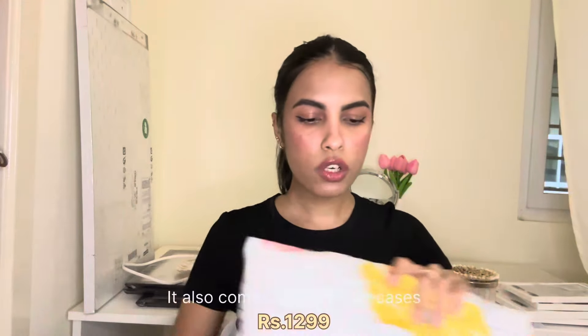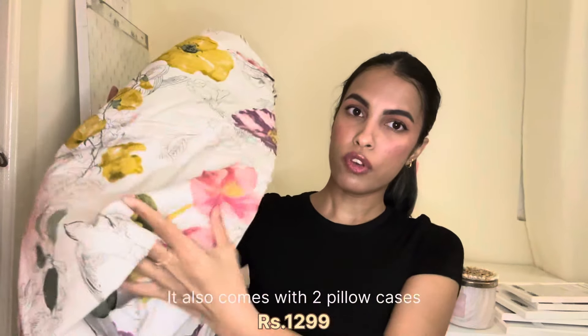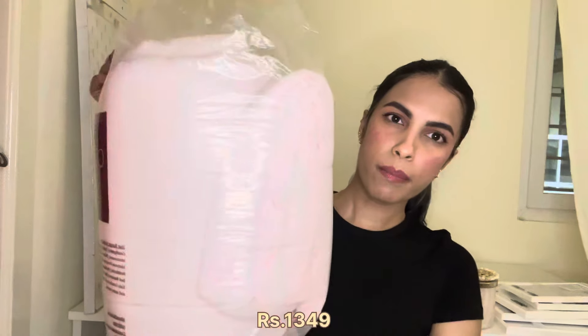For my bed, I got a bunch of satin pillowcases in different colors from Amazon — a really cute pink, a brownish color, and white. I really love sleeping on satin pillowcases. I also got a floral bed sheet from the brand House in Kinder — it's white with different color flowers on it and looks really pretty. And I got a baby pink comforter from Amazon as well; it's really soft and pretty.